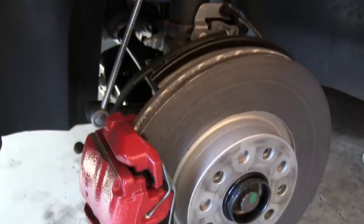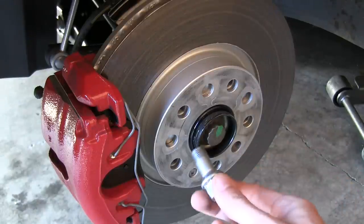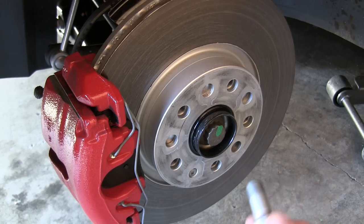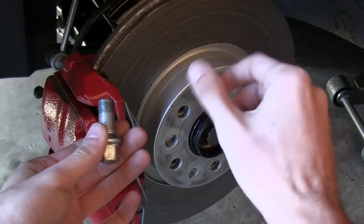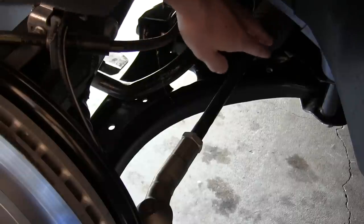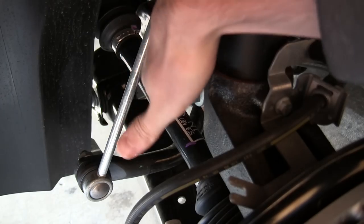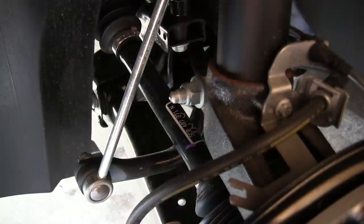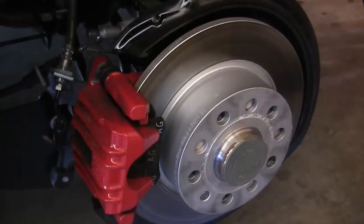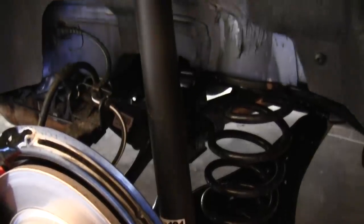12.3-inch ventilated disc brakes up front with McPherson strut style suspension. An interesting thing is you actually bolt up the wheels rather than using lug nuts, which is a little inconvenient when putting the wheel back on because you don't have those threaded bolts to slide the wheel onto. You can see the steering linkage and the lower control arm. On the other side you can see the drive axle — fairly short with two CV joints at each end — and the anti-roll bar linked up to the top of the strut. 10.7-inch solid disc brakes in the rear.